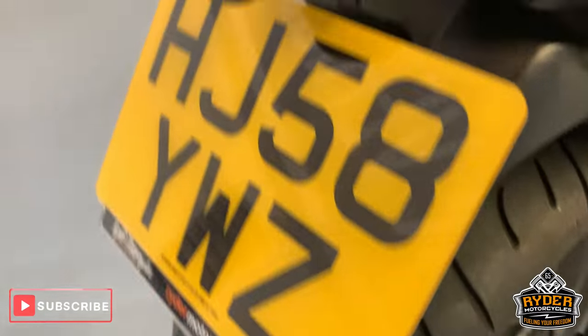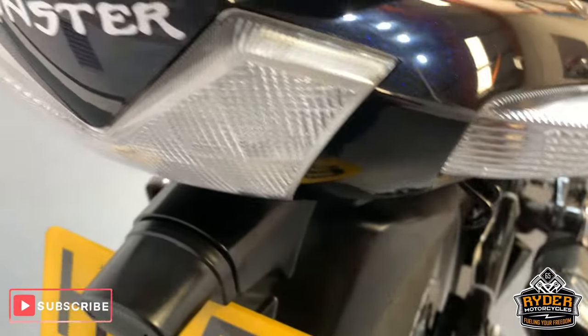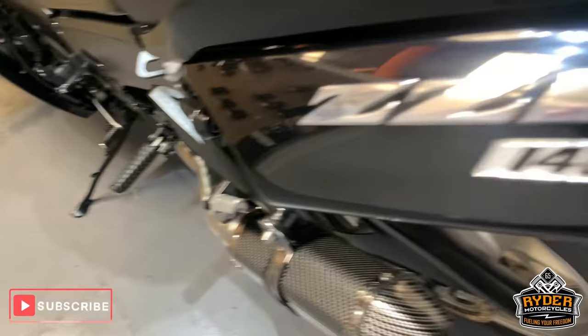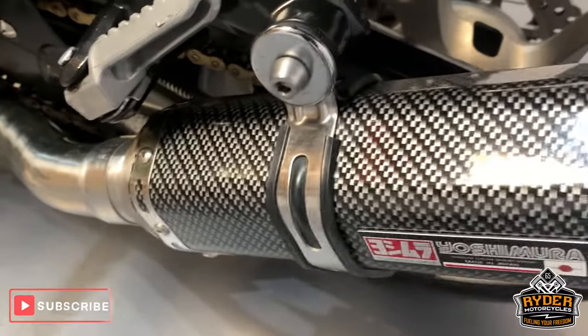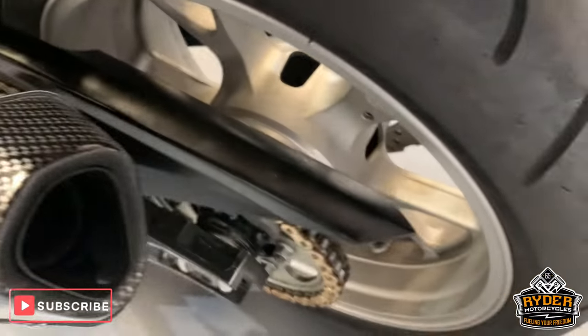And coming down the rear as well — I think the rear light is aftermarket. All nice down this side again. We think it is a Chinese Yoshimura exhaust.